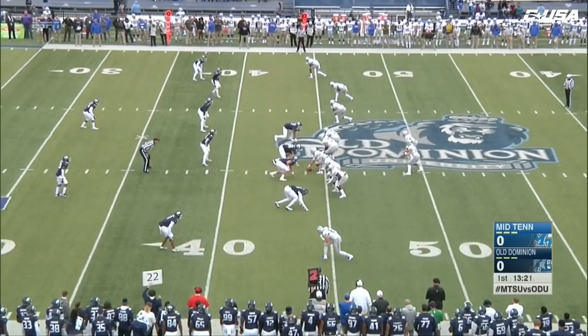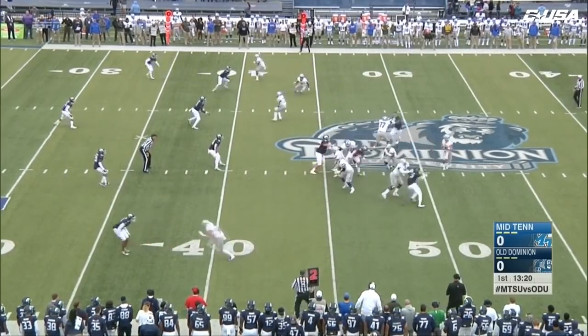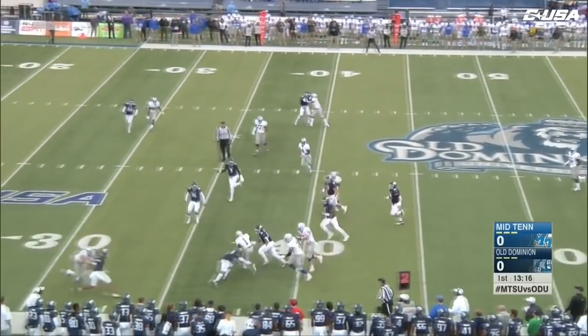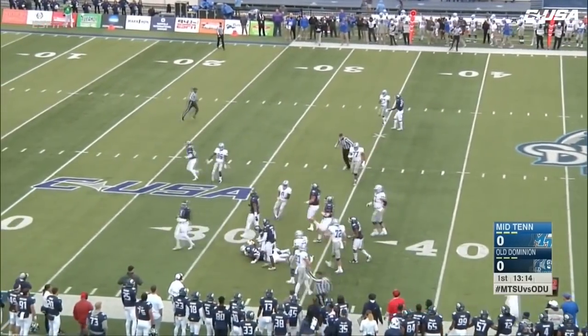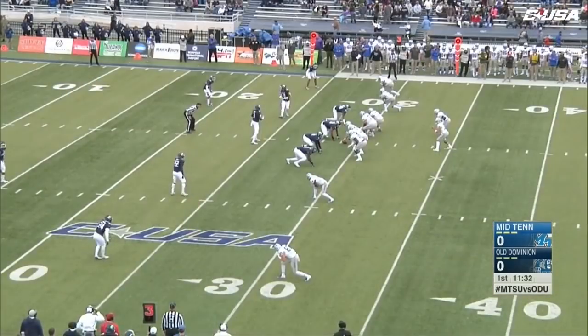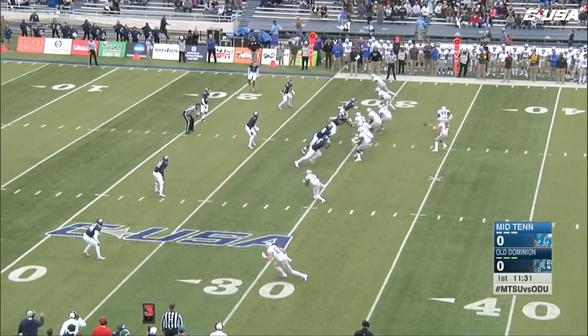95 yards in penalties. Four wide receivers, and Stockstill claps and he's looking to the far side, now to the near side — a little dump pass, gets it to West. Near side across inside the 40, the 35, finally brought down at the Old Dominion 33-yard line on the first drive of the afternoon.